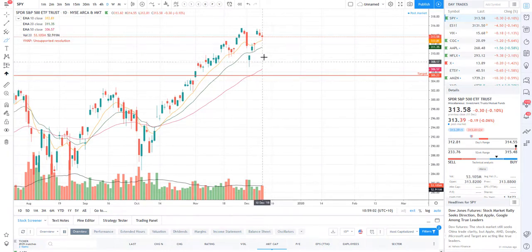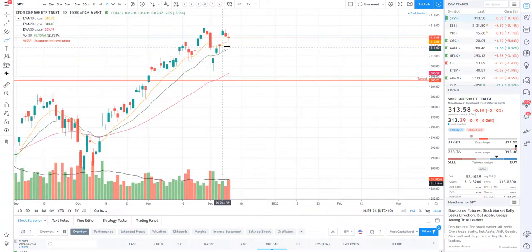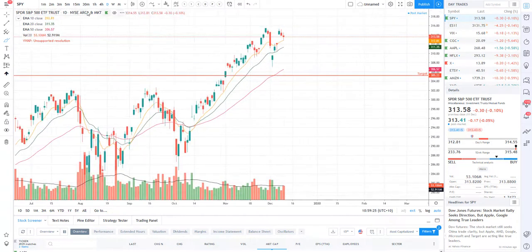Last week we did get a glorious little gap and go on the SPY after this beautiful hammer bearish candle — we did gap and we did go, so if you did get to take that bullish trade, well done to you guys. Right now we are just retesting and as you can see we did bounce off the 10 EMA last night.